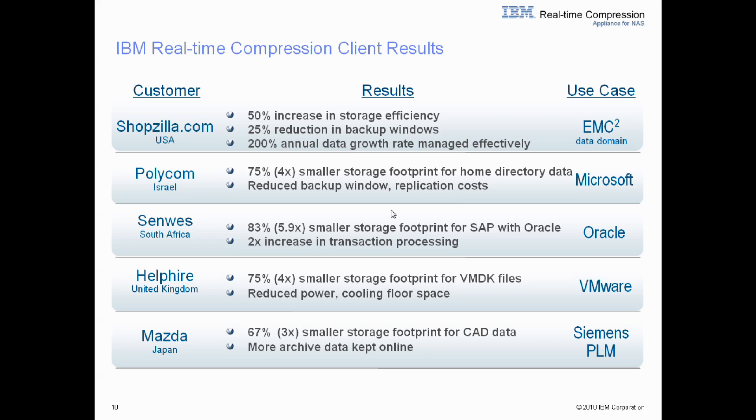HelpHire in London deals with the same issues as New York City when it comes to power, cooling, and floor space. By leveraging IBM real-time compression, they were able to reduce their storage footprint by 4x. And Mazda was able to increase their storage efficiency by 67%, allowing them to keep more data online to be more competitive in the auto industry.